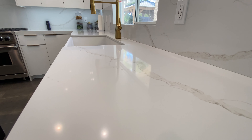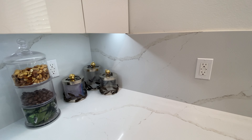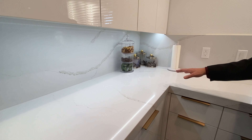The countertop surfaces are this beautiful marbled white quartz, and that material goes all the way up the backsplash, all the way around the room. Under the cabinets, you have hidden LED lights, so the surface is completely lit up for you.